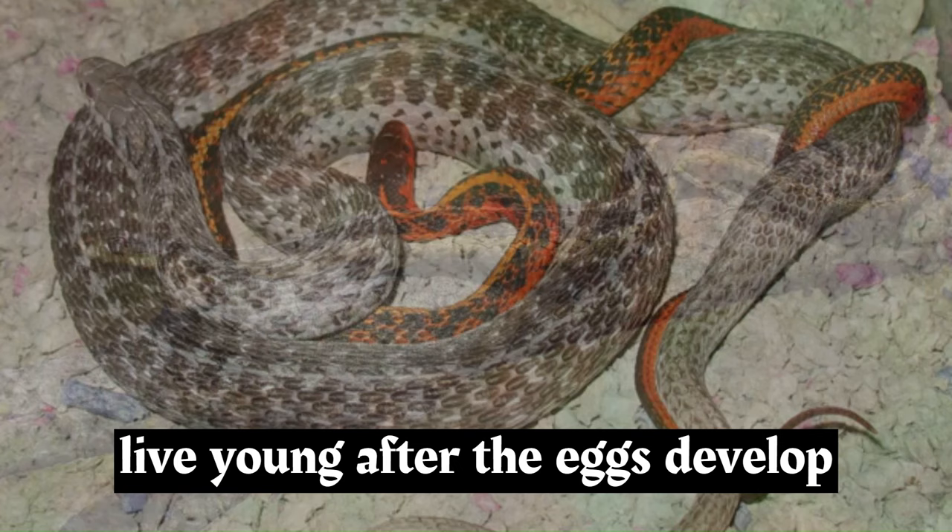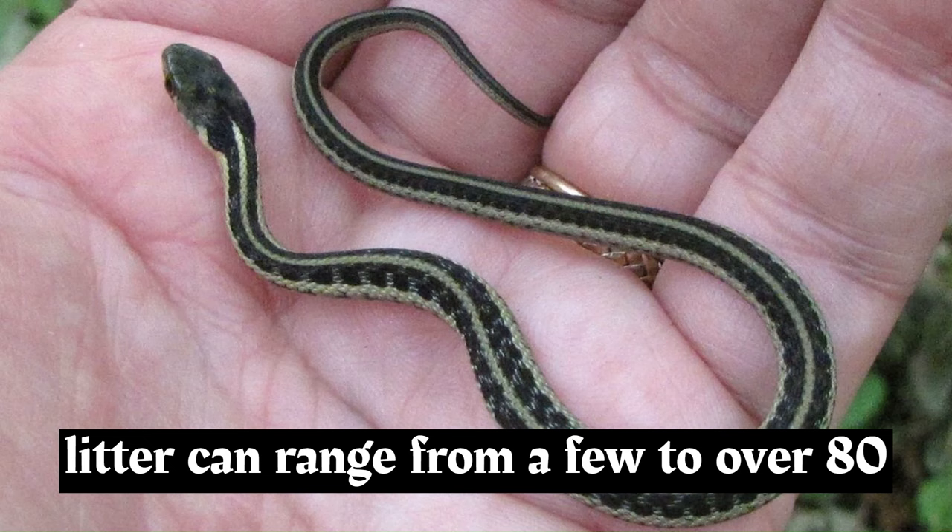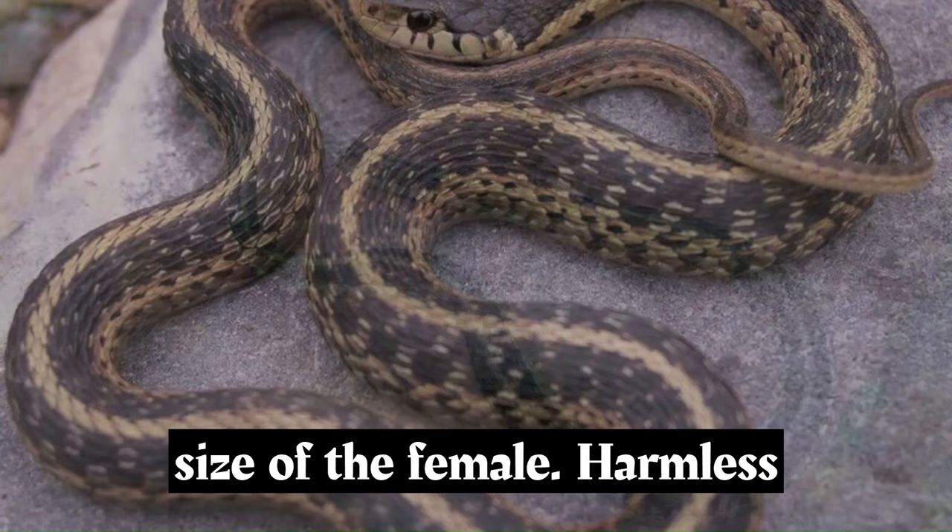Garter snakes are ovoviviparous, meaning they give birth to live young after the eggs develop internally. Females retain the eggs within their bodies until the young snakes are ready to be born. A single litter can range from a few to over 80 offspring, depending on the species and size of the female.